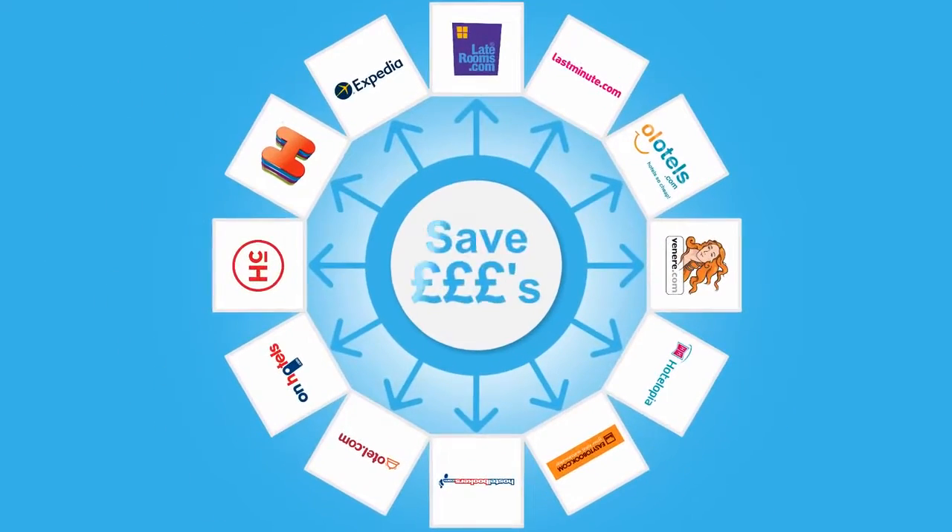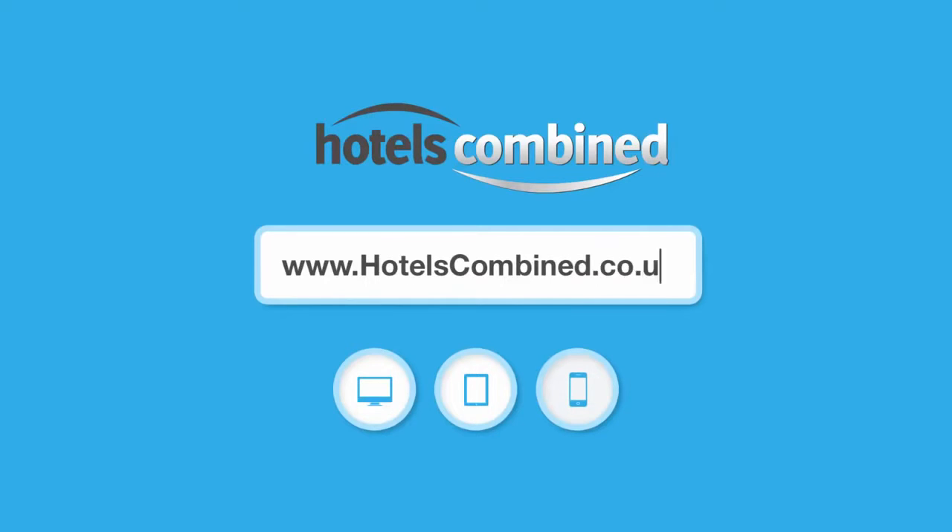Save time and money on hotel rooms in both the UK and abroad. Whether it's for business or pleasure, Hotels Combined is the perfect combination. Combine and compare at hotelscombined.co.uk or download the app today.